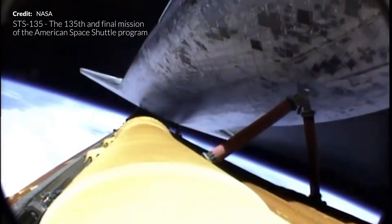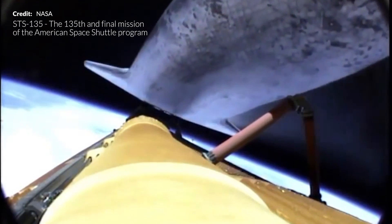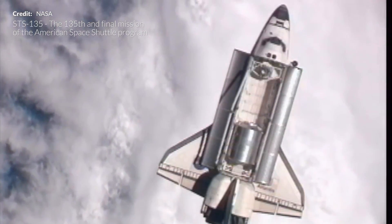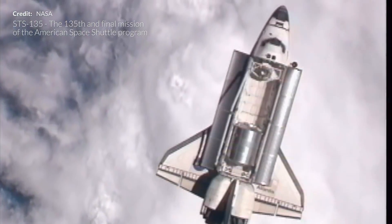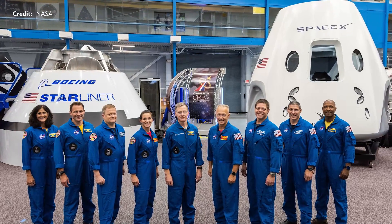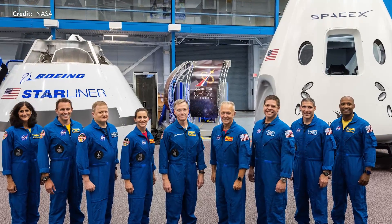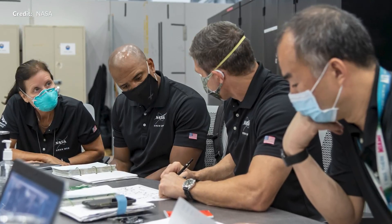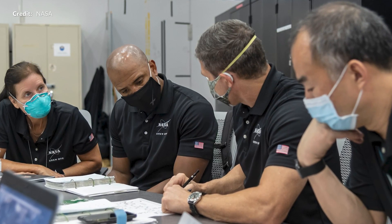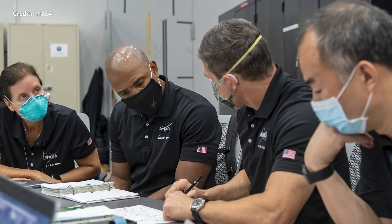These new Crew missions are a huge deal for SpaceX and NASA, especially given that the United States has not had the capability of sending astronauts into space since the shuttle retired back in 2011. In 2014, SpaceX signed a $2.6 billion deal with NASA to fly six missions to the International Space Station. Crew-1, as its name implies, is the very first non-demo flight of these six missions, so it's incredibly exciting to see this launch capability return.